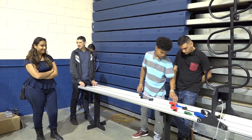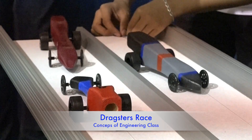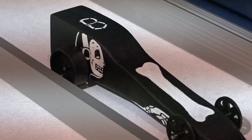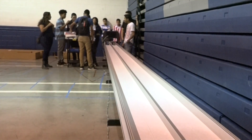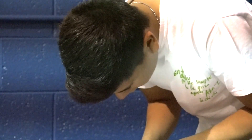We were constructing a dragster where we have to design the whole car. This is working with carbon dioxide. The full project purpose is to learn how to design and how to construct this. We use my jeans to cut the pieces off. We paint it. We have to plan the design and think about it, how to make it unique. Right now, we want to run it to see which one is the fastest.